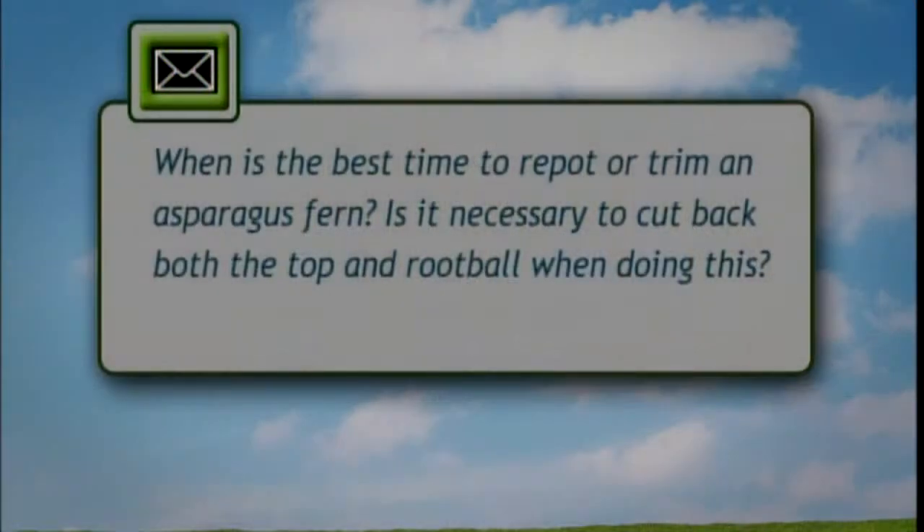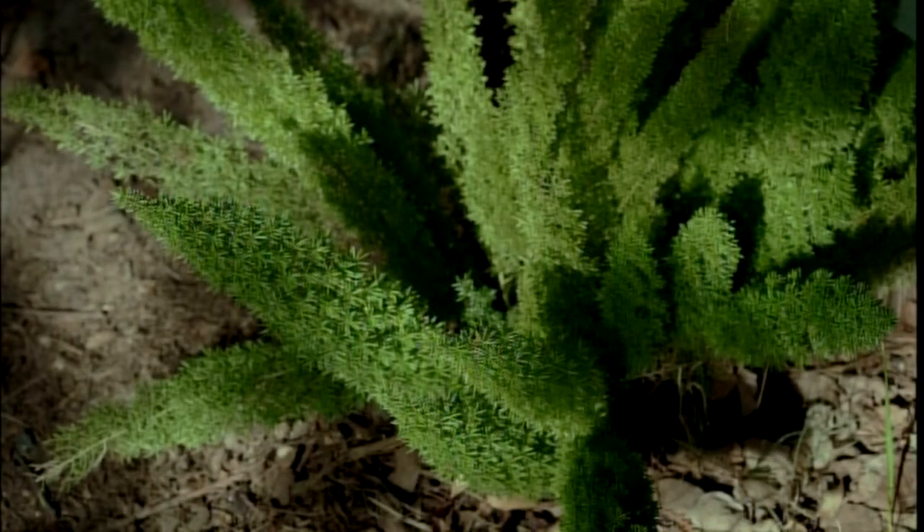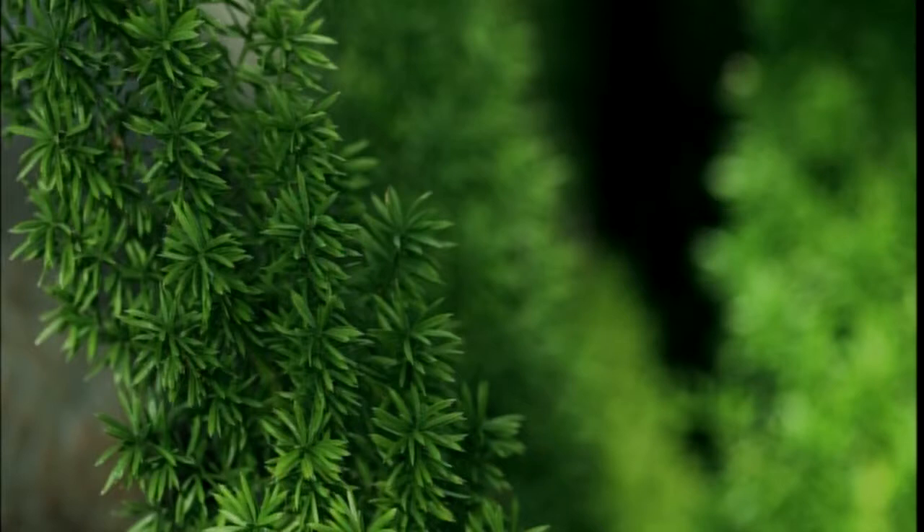The email question is about an asparagus fern: when is the best time to repot or trim one, and is it necessary to cut back both the top and root ball? The picture on screen is the foxtail fern, also called the Meyers fern, which has more tightly-packed needles. Most of us have the more loose-needled asparagus fern. People often take those outside in summer or use them in outdoor containers, then bring them back in for winter - that's an excellent time to do the cutting back. You can completely cut an asparagus fern back and let it re-sprout, or divide it and cut it back. They're pretty resilient and can take quite a bit, so do whatever works best for your situation.